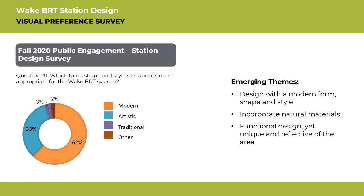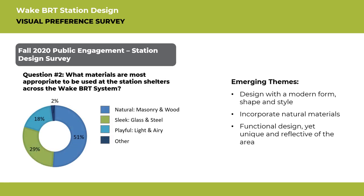Back when this process started in the fall, a station design survey asked participants what they visually preferred for station design. The majority liked a modern look with more natural materials including masonry and wood. There was also positive feedback for sleek materials such as glass and steel. A few themes began to emerge: people wanted the design to be functional and unique. Using this feedback, the project team began working to design BRT stations.